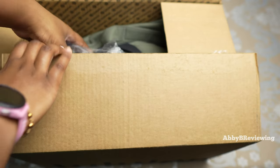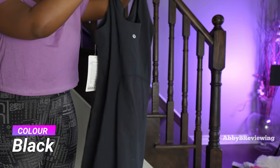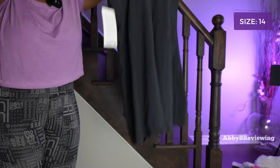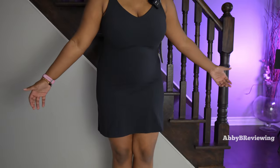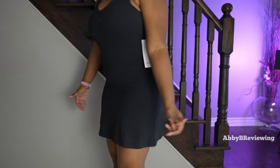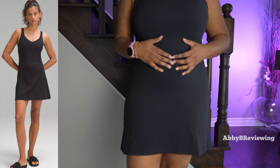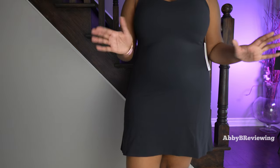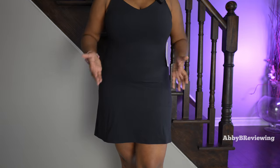The next item is the new Lululemon Align Dress. I have this in the color black in a size 14, and it currently goes for $148. I sized up one from my usual size 12 because the sizing description said it runs tight — and I'm glad I did, because it does run pretty tight indeed.